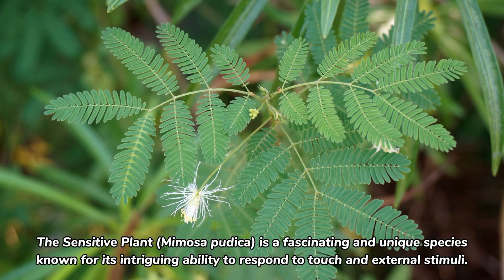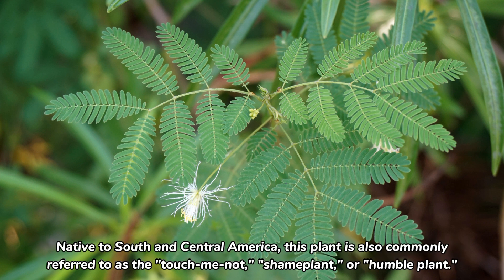The sensitive plant, Mimosa pudica, is a fascinating and unique species known for its intriguing ability to respond to touch and external stimuli. Native to South and Central America, this plant is also commonly referred to as the touch-me-not, shame plant, or humble plant.